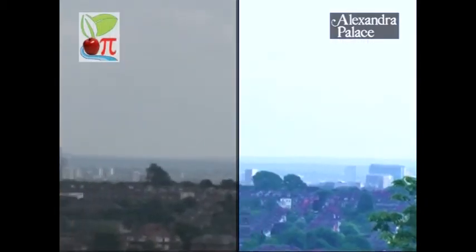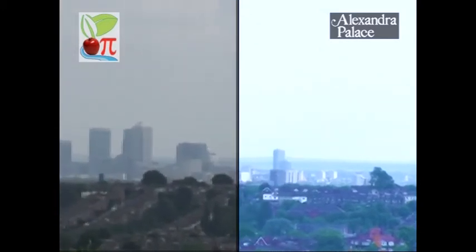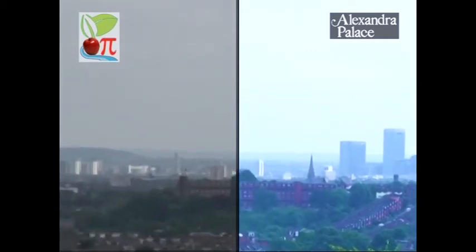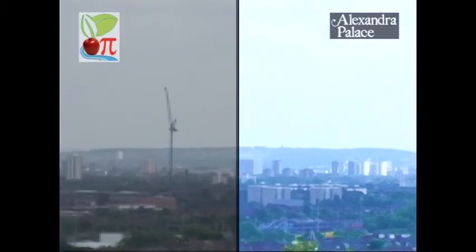We are fortunate. With the technology that we have in school, we can simulate what high definition television will look like. The left hand side of the screen shows our standard television picture, and on the right you can see a simulation of the higher standard of the high definition picture.